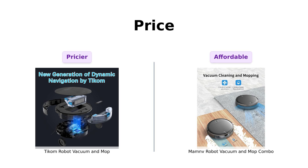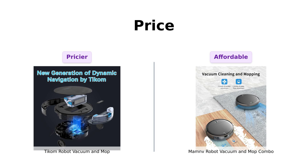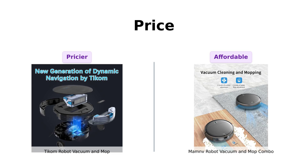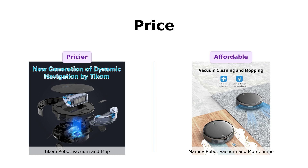All right, let's dive into the nitty-gritty of these two robo-cleaners. First up, the price tag. TICOM is strutting in with a cool $299 price. Meanwhile, ManMov is coming in hot at just $196. TICOM, you better start vacuuming up those extra dollars.